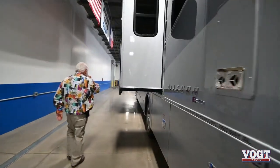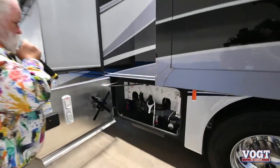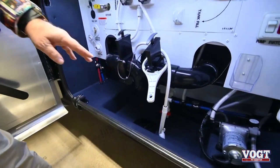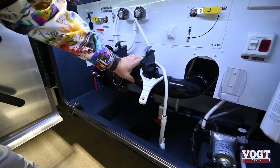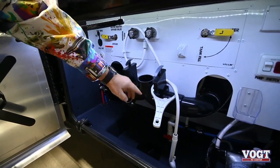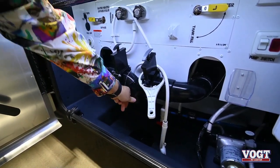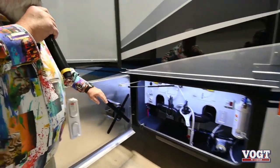Another neat feature on the Tiffins is the wet bay. You've got your drain that goes right down here for the sewer and runs straight out. The beauty of all the Tiffin is this is reversible — when you're done and ready to travel, you turn it up with your cap on. If anything leaks out of either valve when you take it off, it's not going to run out on your hands. You hook your sewer hose up straight out the bottom. There's also a place for your water hose reel.